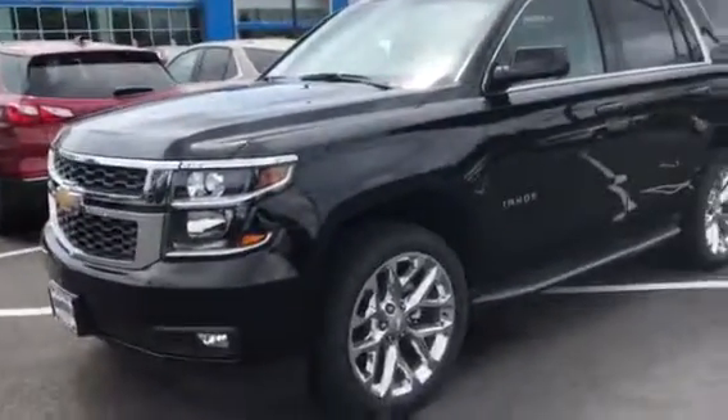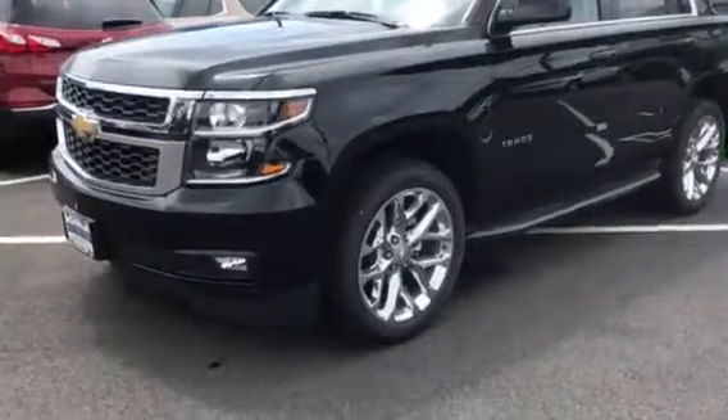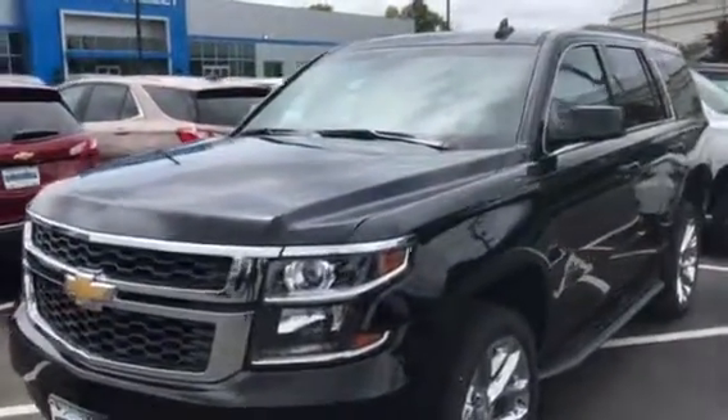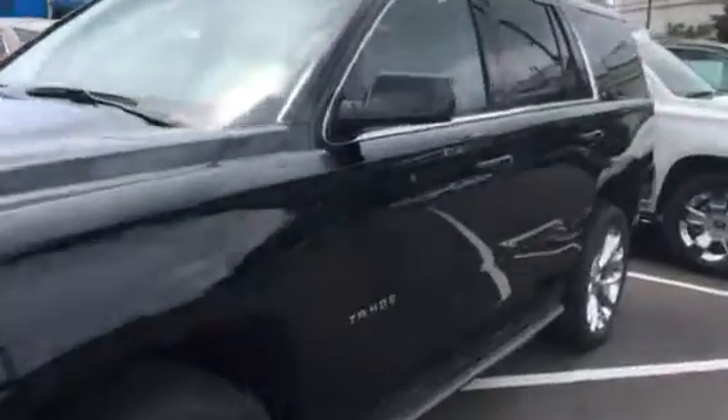This one happens to be an LT with the luxury package and 22-inch wheels. Nothing like a Tahoe or a Suburban — they're great vehicles.